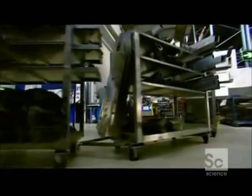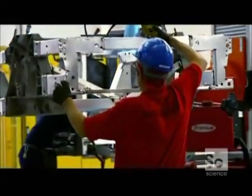Using a combination of 174 high-strength aluminum extrusions, sheets and castings, it can not only support the 500-pound engine, but also withstand the impact of a crash.